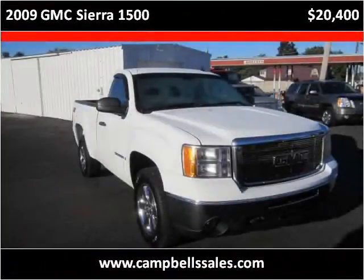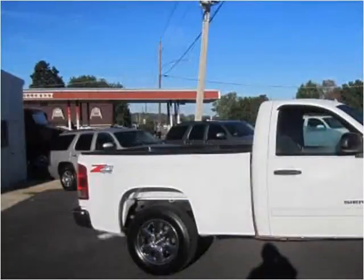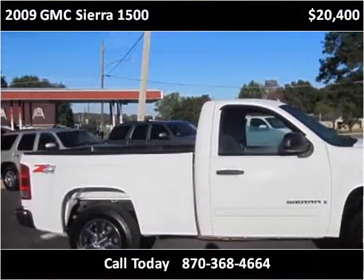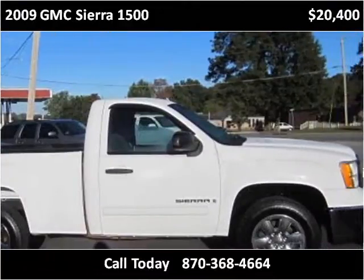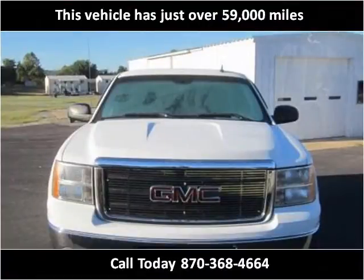This 2009 GMC Sierra 1500 is available from Campbell's Auto Sales. This vehicle has just over 59,000 miles.